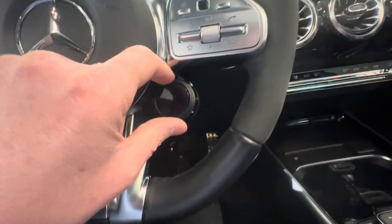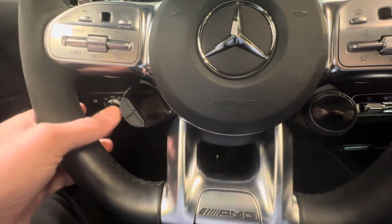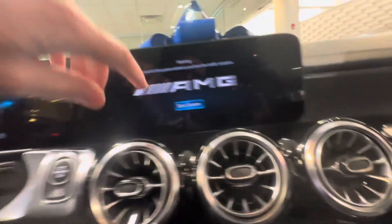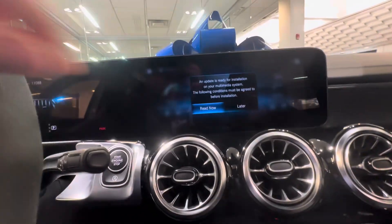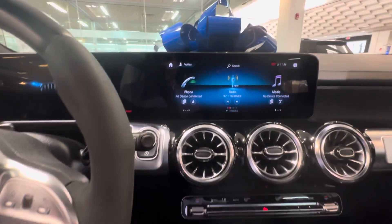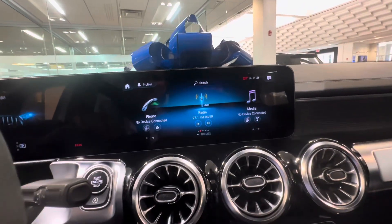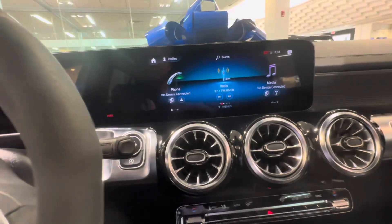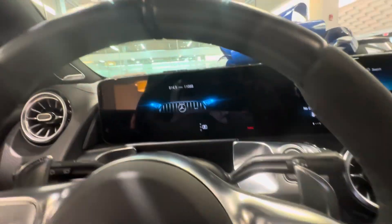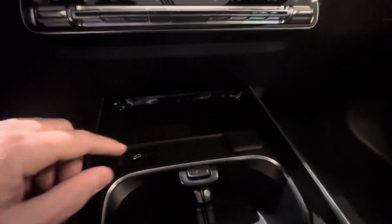You have your drive unit here where you can switch different drive modes and change the suspension. You have the touchscreen here, so you have three ways to control this screen — you can use this touchpad in the middle, or this black button here. You can also adjust this display, and we're at 11,088 on the mileage.